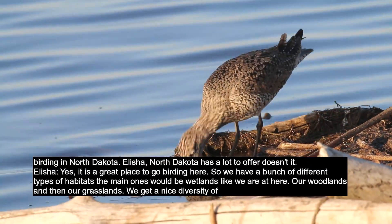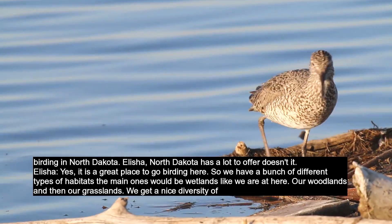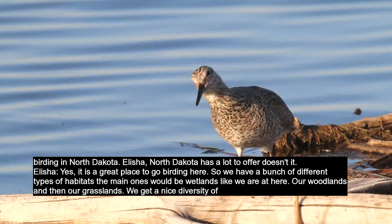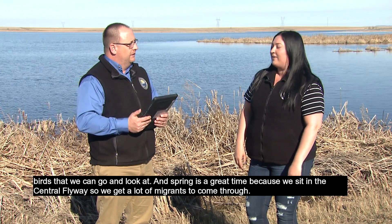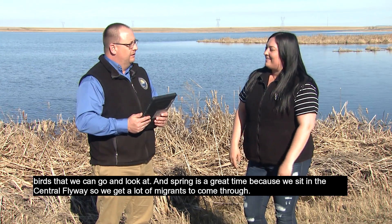Alicia, North Dakota has a lot to offer, doesn't it? Yes, it's a great place to go birding here. We have a bunch of different types of habitats. The main ones would be wetlands like we're at here, our woodlands, and then our grasslands. We get a nice diversity of birds, and spring is a great time because we sit in the central flyway, so we get a lot of migrants coming through.